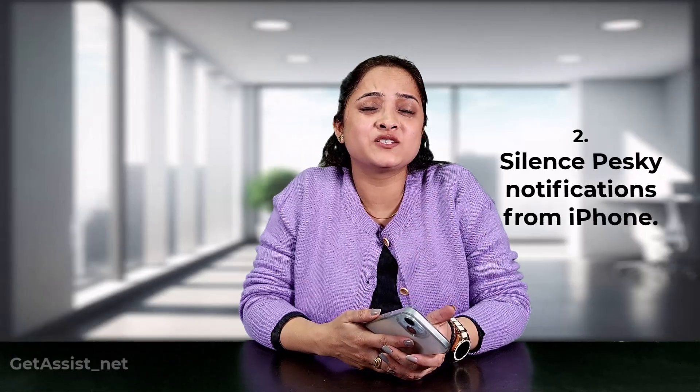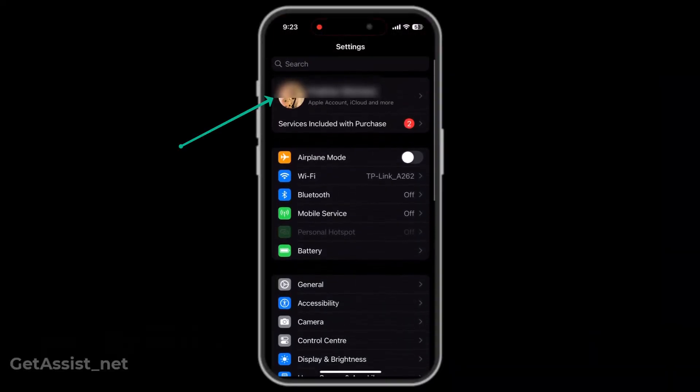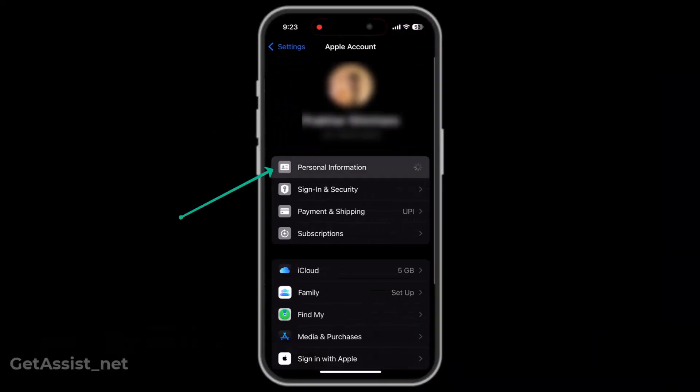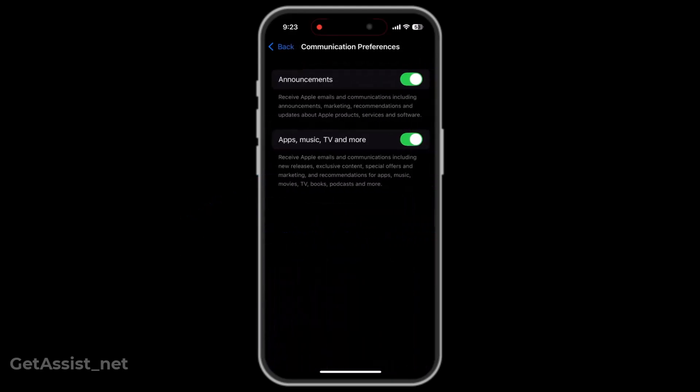Now let's silence those pesky notifications from iPhone. Just head to Settings, enter your name, then Personal Information, go to Communication Preferences, and turn everything off. No more newsletters, no more unnecessary emails — just peace and a healthier inbox.